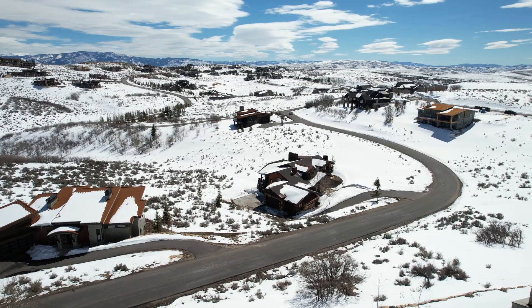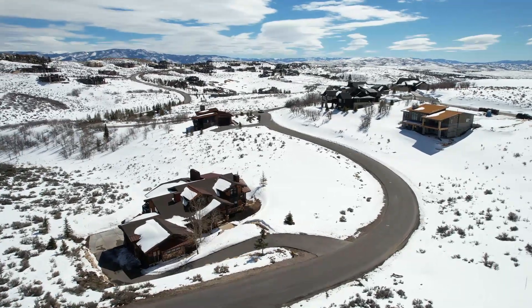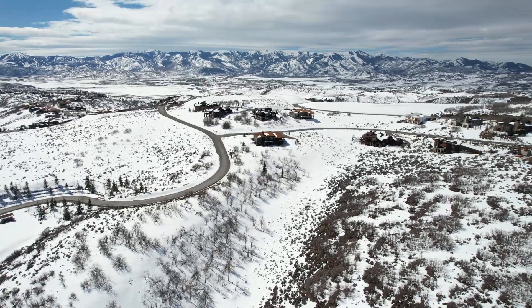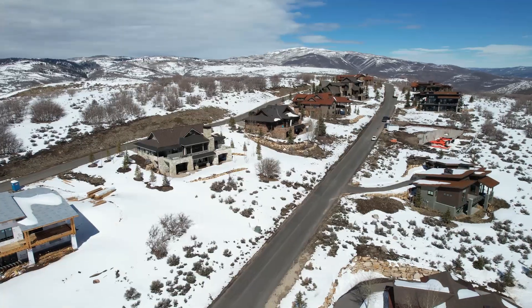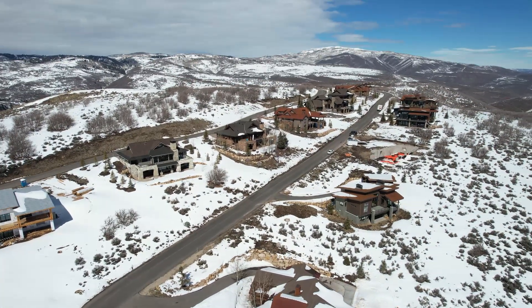This home was finished at the end of 2018, so it's only a few years old. This is a Dye Cabin built by Promontory. The Dye Cabin's neighborhood has got a great location, close to the main gate which connects onto I-80 if you want to go into Park City or Salt Lake or wherever. It's a very convenient location for getting out into the rest of the world. The Dye Cabin's neighborhood is unique in that it also allows short-term rentals, so you've got some flexibility of use if you want to rent it out when you're not using it.